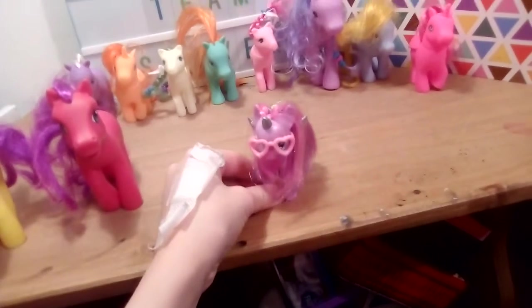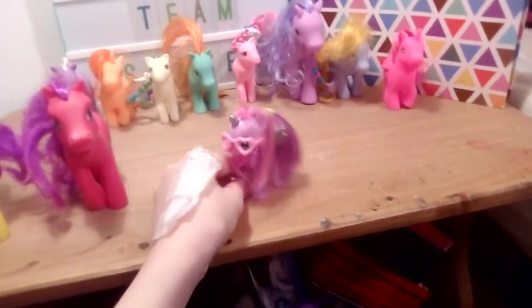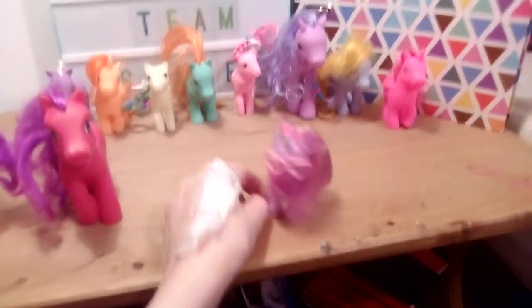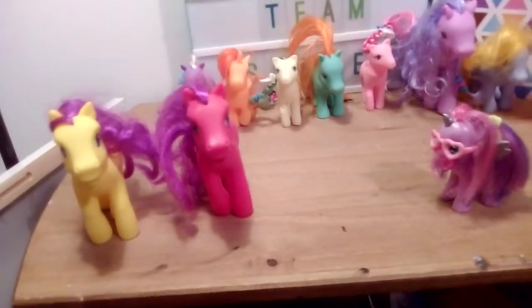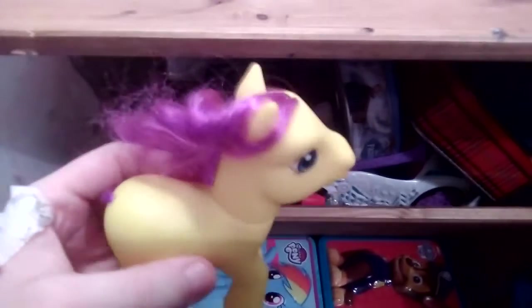Hi everyone, it's MLP and LPS Team Silver Warriors. Today I just got all these ponies from a charity shop in the UK. At the back I think these ones are all fakes, but it's these two that I'm not sure of, because these ones don't actually have the Hasbro or My Little Pony logo on them, so I don't exactly know if these are genuine My Little Ponies or fake ones.